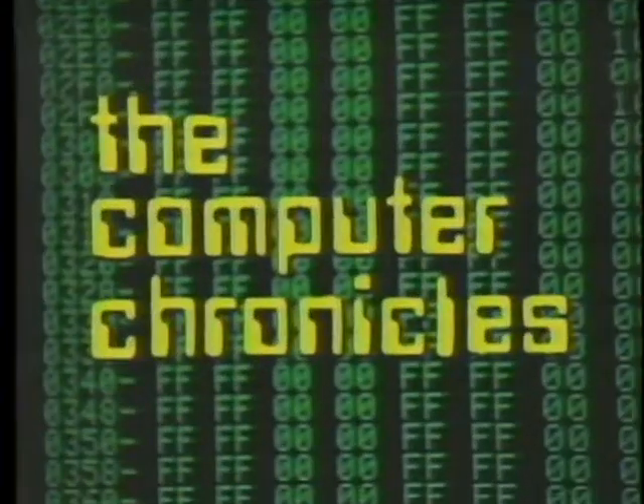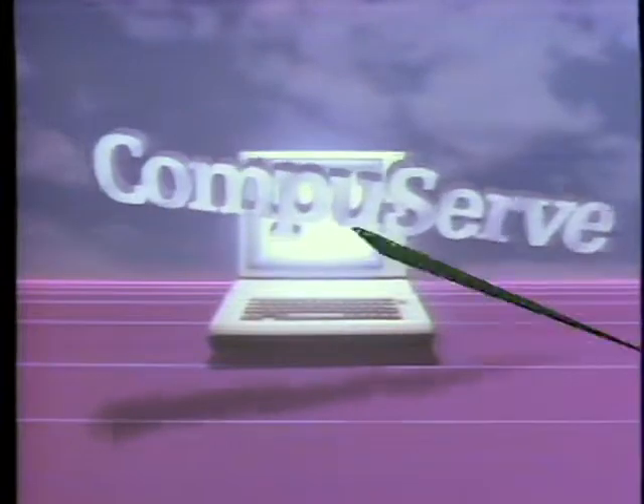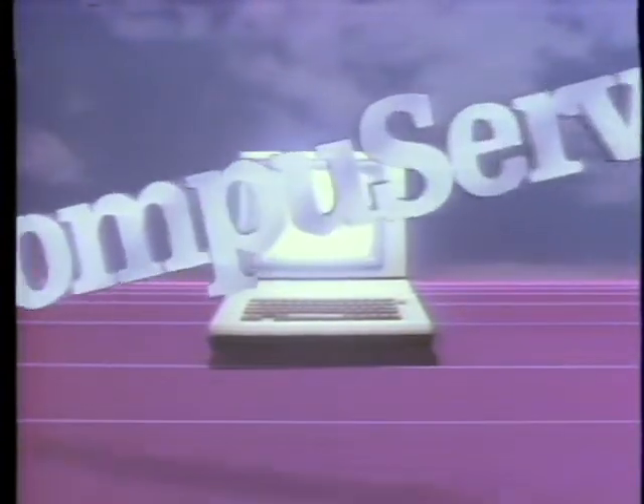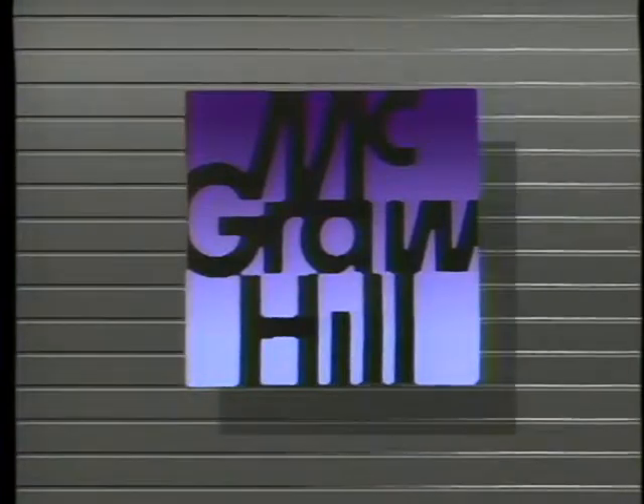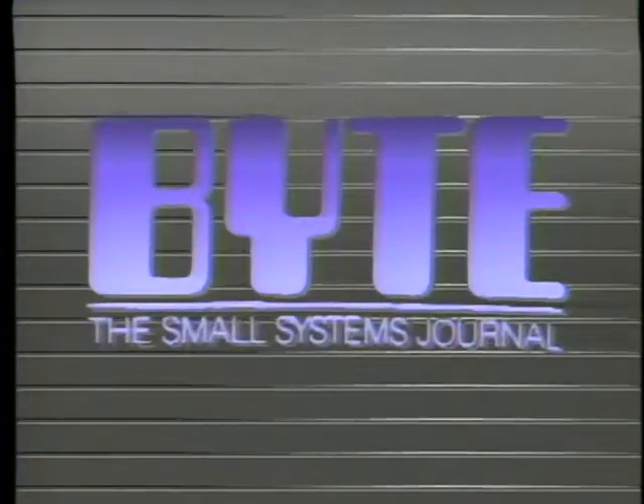That's it for this week's Computer Chronicles. I'm Cynthia Steele. The Computer Chronicles is made possible in part by CompuServe, featuring an online reference library, Wall Street reports, at-home shopping, airline reservations, games, and hundreds of other services. CompuServe, helping people get the most from computers. Additional funding is provided by McGraw-Hill, publishers of Byte. Byte's detailed technical articles on new hardware, software, and languages cover developments in computer technology worldwide.